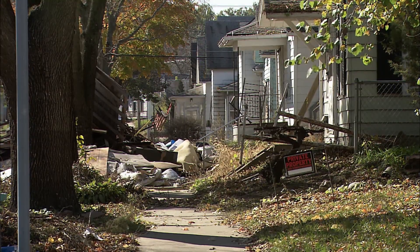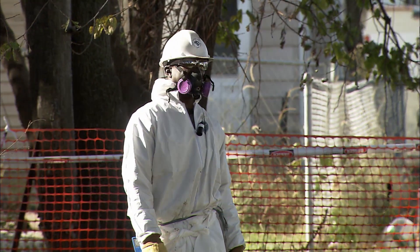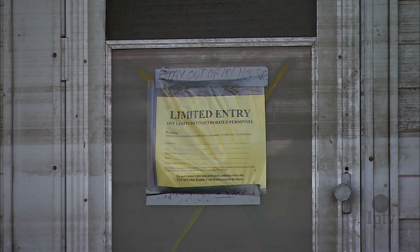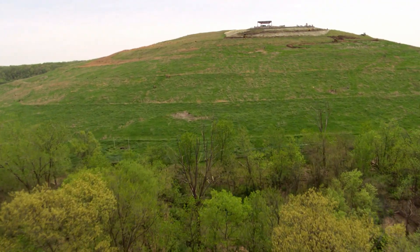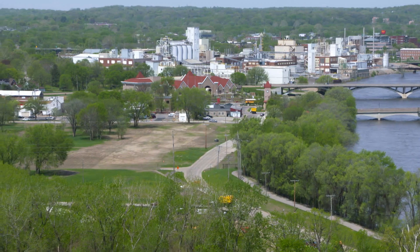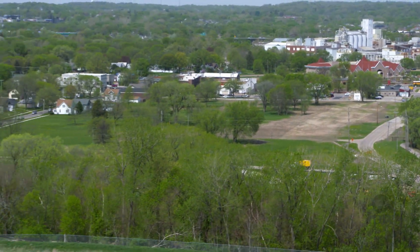An endless parade of dump trucks began trekking entire neighborhoods of debris up the hill. An incredible 430,000 additional tons of debris were added to the pile, raising the man-made mountain an additional 30 feet high before it was capped once again. After the floods, we're talking homes — anything that was basically damaged by the floods. So many neighborhoods in Cedar Rapids just aren't there anymore. All the homes that were in the Czech Village area have been razed as part of a green zone now. There's homes in there, there's businesses — basically, it's people's memories and their lives.